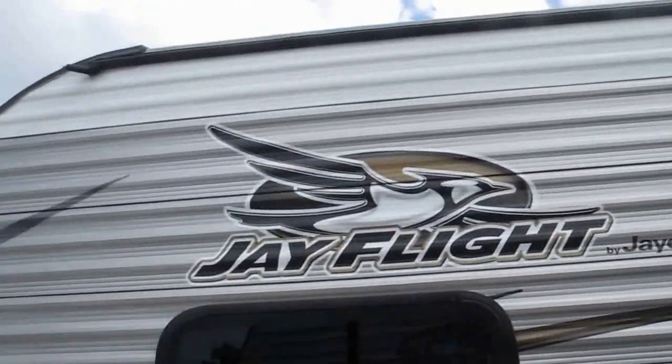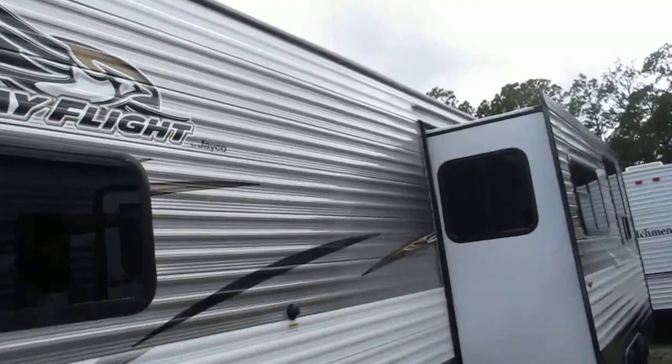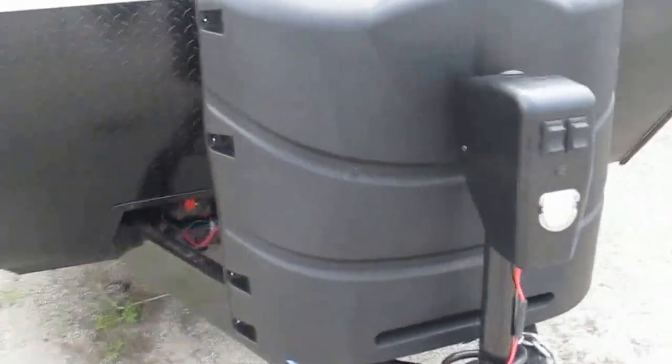Magnum truss roof system — pretty neat, high quality. The roof is twice as strong as anyone else out there that I'm aware of. They stacked 4,500 pounds worth of cinder blocks on top of that roof and it did not buckle.